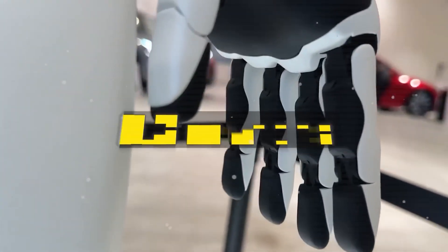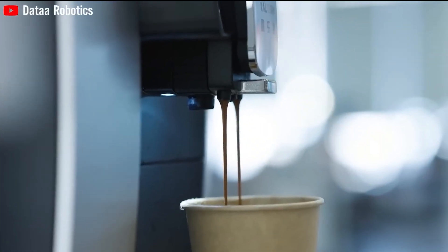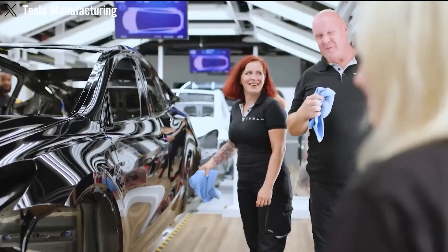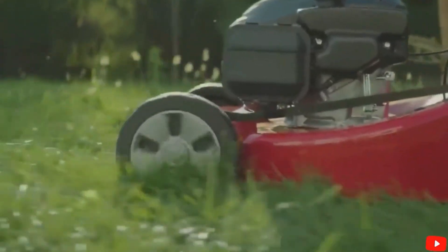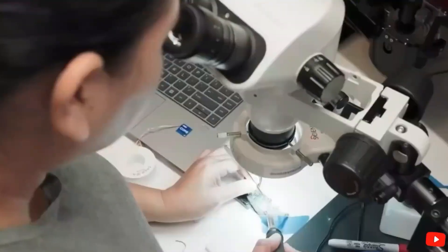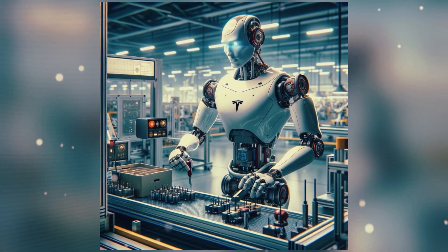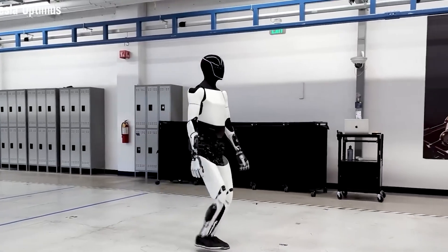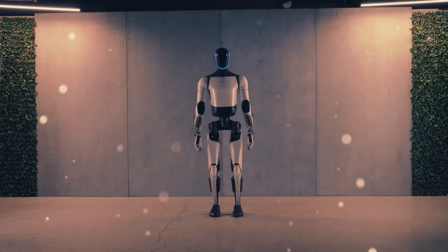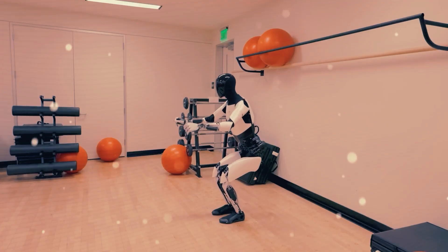But Tesla chose a harder path. Optimus walks with straight knees, like a real person. This demands a much higher level of mechanical precision and actuator control, and this is where Tesla's engineering really stands out. Their custom-built actuators, which are now approaching biological smoothness, allow Optimus to move with real balance and elegance — not just brute force stabilization. As Musk said, accurate actuators accelerate automation. It's not just about getting the robot to move; it's about making it move naturally, in human environments.